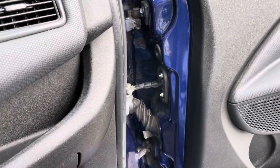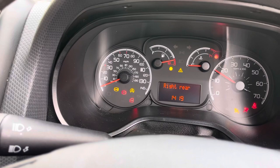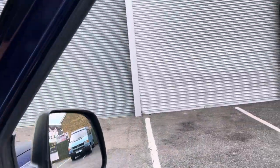Electric front windows, remote locking, electric mirrors — it's a nice economical little car to have.